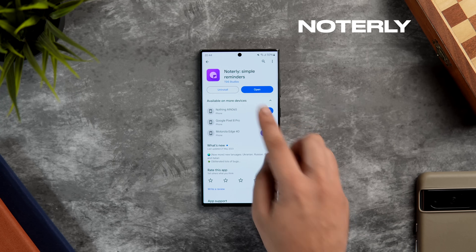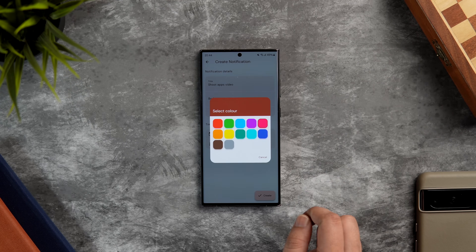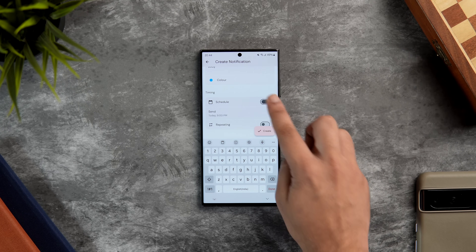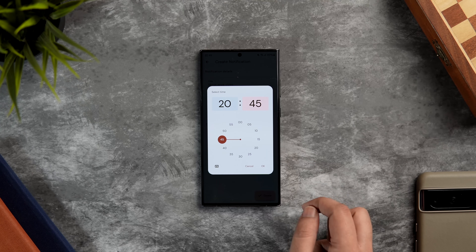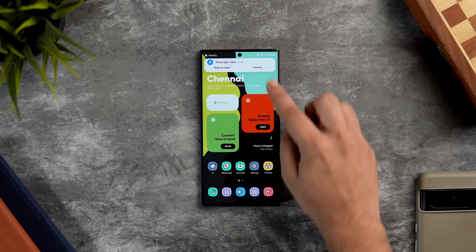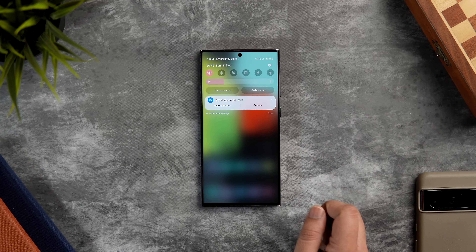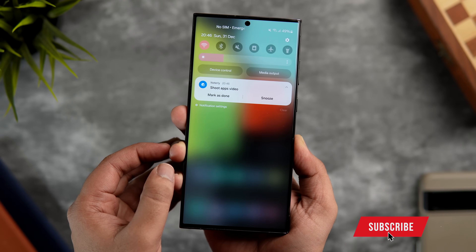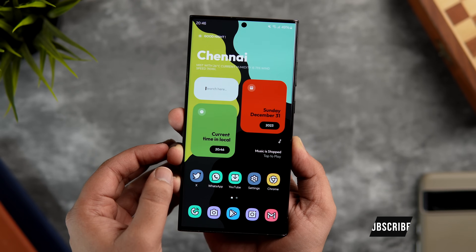The first app on this list is called Notarly. This is your one-stop shop for creating simple reminders and notes right in your notifications. Notarly allows you to schedule reminders to appear as a notification on your device whenever you like. Just open the app, tap the create button, add a title to your note, optionally add a color, and then schedule the reminder as a notification. It's really effective if you want to remember something — simply schedule it as a notification on your phone.